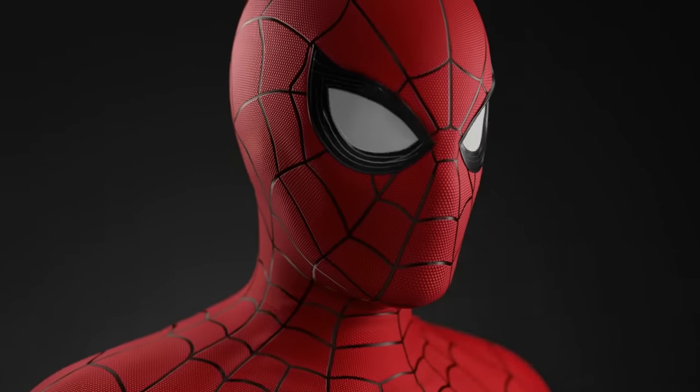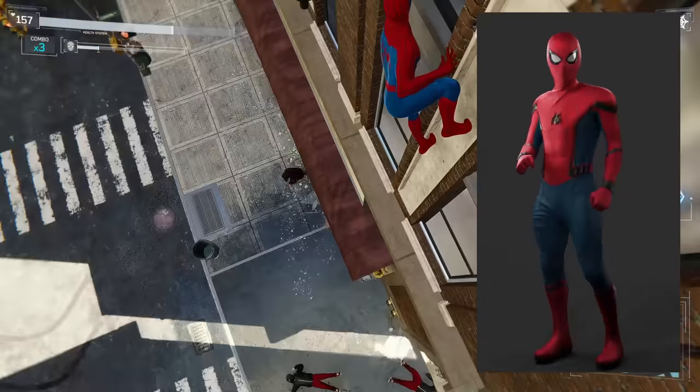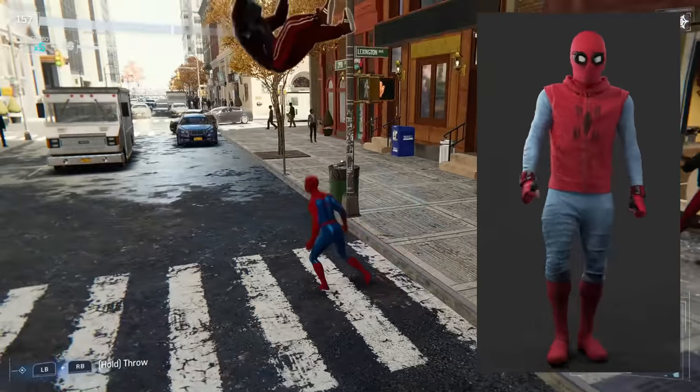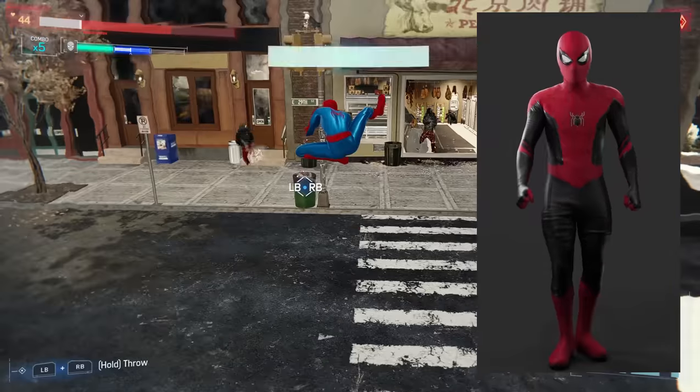Here we have most of Spider-Man's suits from the MCU, omitting the Iron Spider and the stealth suit, but they're all included in this conversation since they have the same issue. Have you noticed it yet?